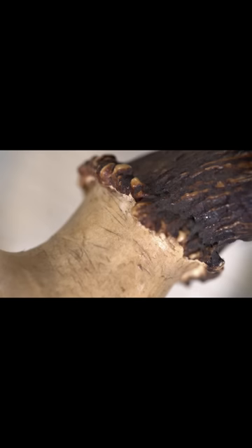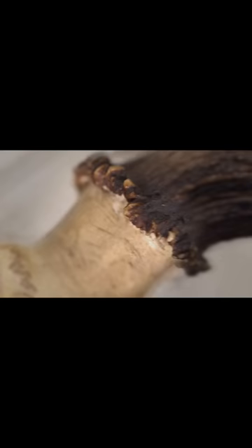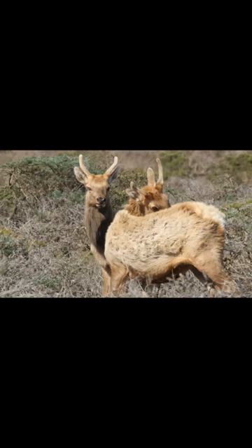Elk and their relatives in the cervid family, like moose and deer, are born with pedicles. But in most species, pedicles only sprout antlers in males because antlers require testosterone.